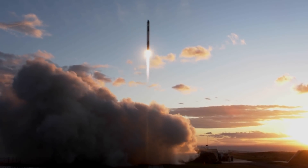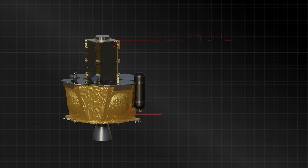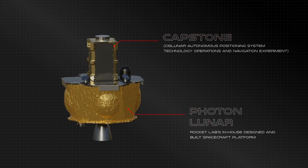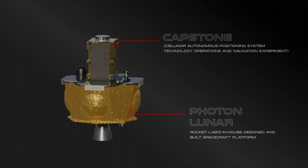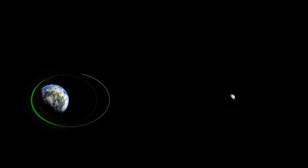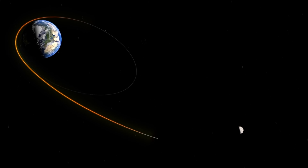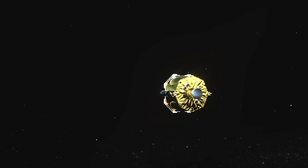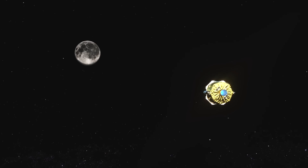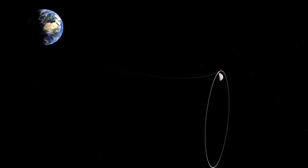To get there, Electron will launch Capstone to an initial low Earth orbit. From there, Rocket Lab's Photon spacecraft takes over, providing in-space propulsion to conduct a series of orbit-raising maneuvers. This builds up enough velocity to perform a translunar injection, allowing Capstone to break free of Earth's gravity and set a course for the Moon. After deploying Capstone, Photon will continue on its own trajectory to conduct a lunar flyby, while Capstone will use its own propulsion system to enter a cis-lunar orbit.